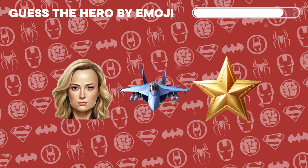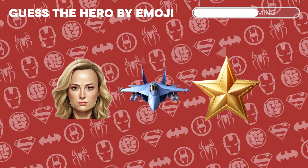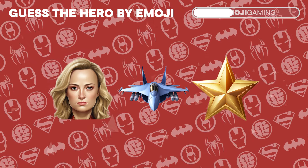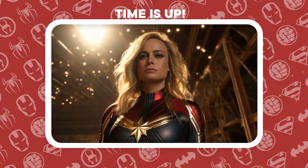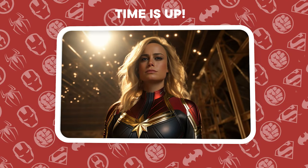Ready for another emoji riddle? Which hero emerges from these three emojis? Outstanding! It's Carol Danvers, the magnificent Captain Marvel.